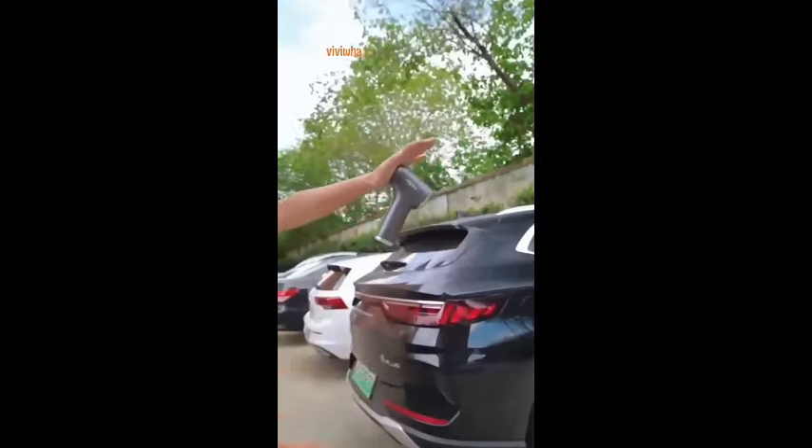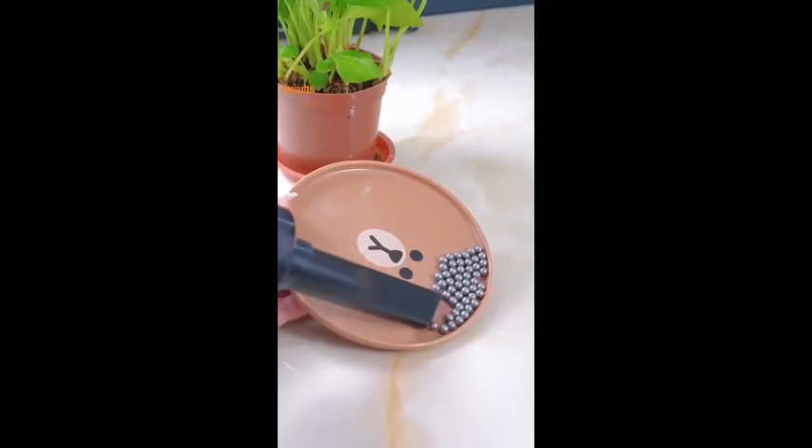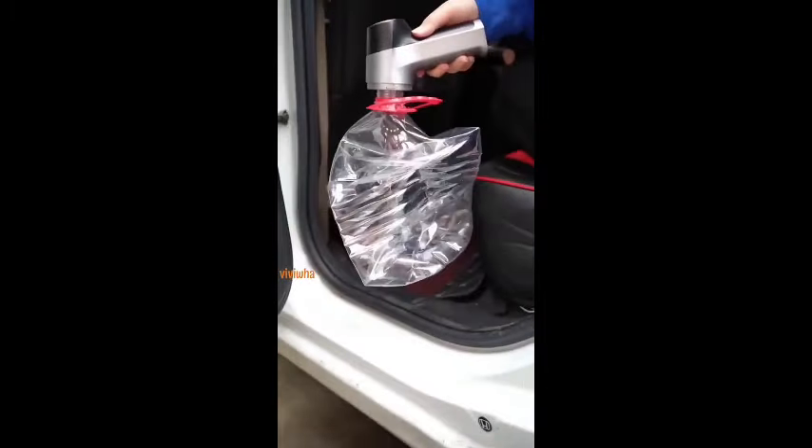You don't have to worry about germs in your garbage anymore. It can also be used as a hair dryer for hard-to-clean places like window cracks and keyboards — just blow it through and it's clean. It can also be used to pump up all kinds of things.